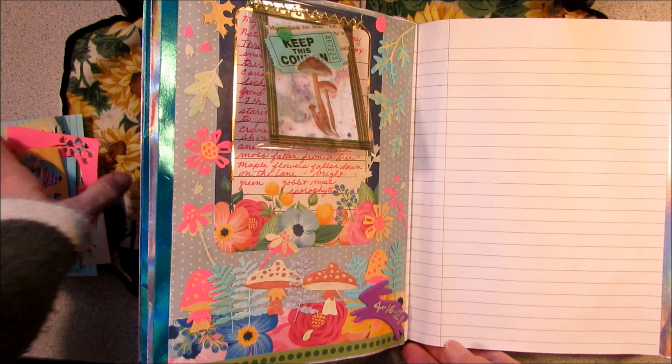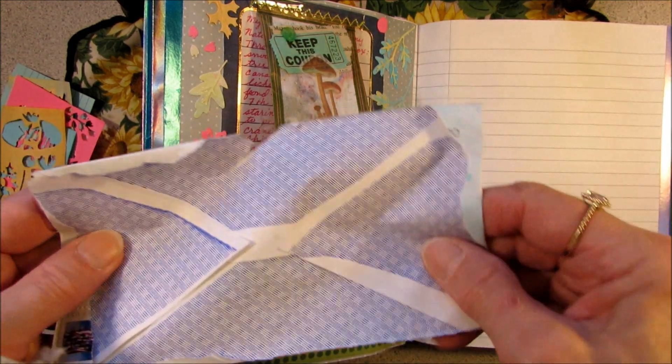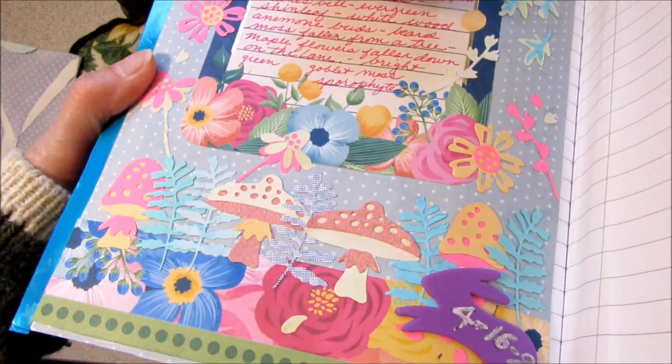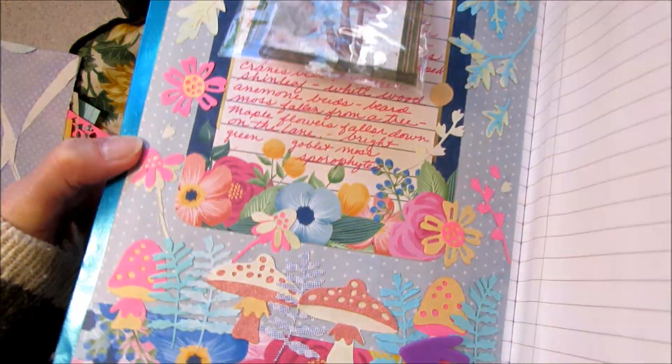So I used all the papers, half of the blue index card, and I even used part of her envelope that she sent it to me. And so Brittany, your ATC card got a whole page of honor being my first.